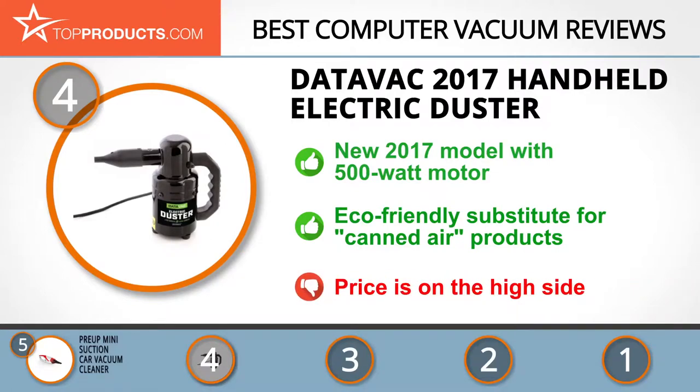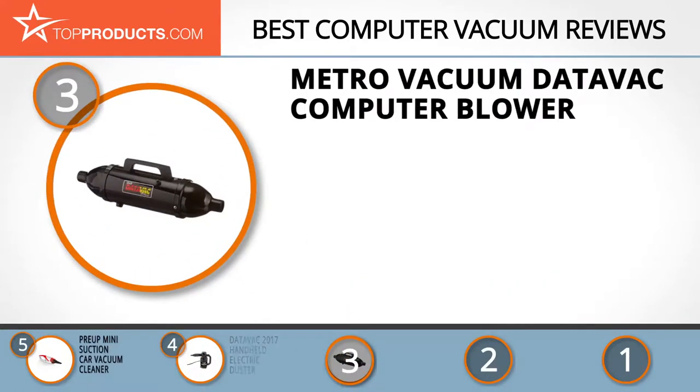The next product on our list was chosen because it is a great choice for people looking for a computer vacuum with lots of bells and whistles. At number three, we have the Metro Vacuum DataVac Computer Blower. Metro Vacuum is a family business that has expanded greatly since 1939.